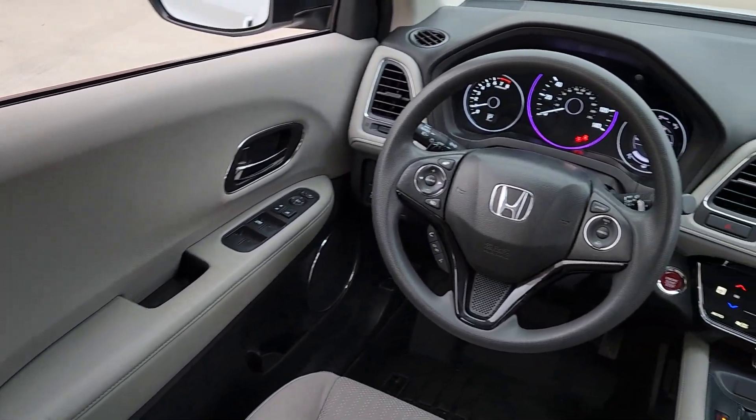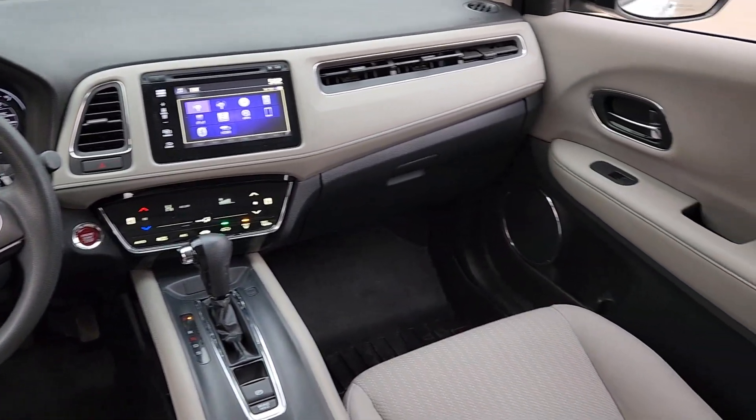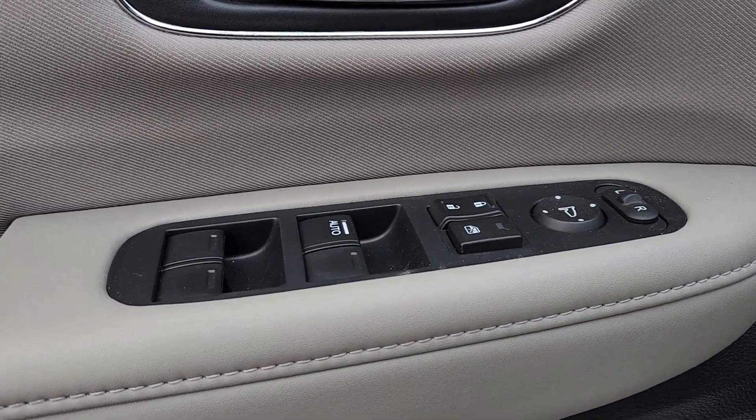Moonroof, sun moonroof, keyless entry, fog lamps, heated mirrors, backup camera, aluminum wheels, heated front seat, alarm, electronic stability control.